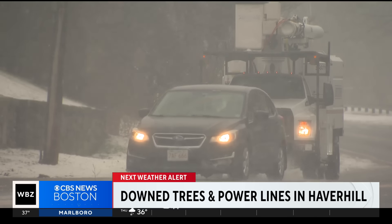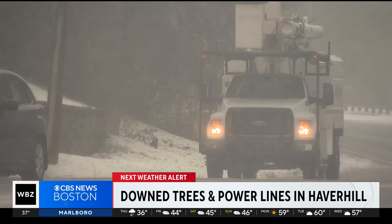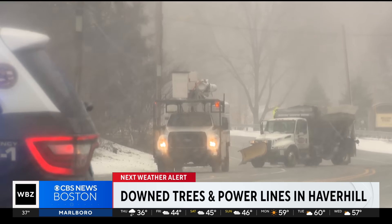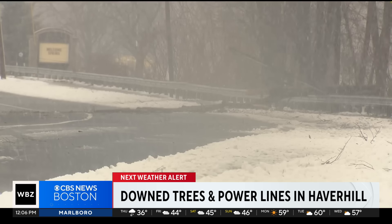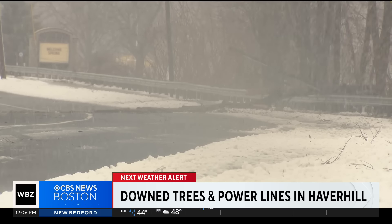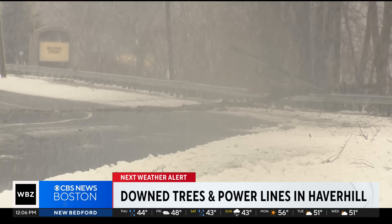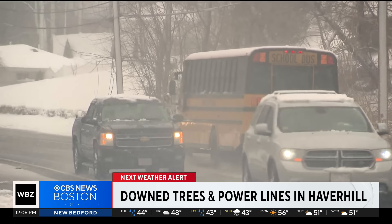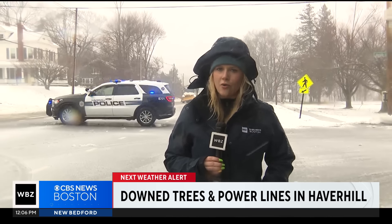At its peak, wind blew through Haverhill at 70 miles an hour, leading to situations like these — downed power lines laying in the middle of the road. And by the end of the morning, nearly 2,000 Haverhill customers were without power, according to the Massachusetts Emergency Management Agency. Haverhill Public Schools were also on a two-hour delay today as crews worked to clean up these very wet and slushy roads.